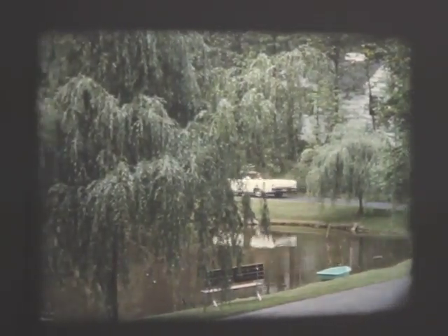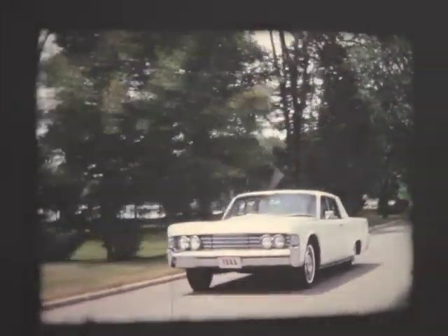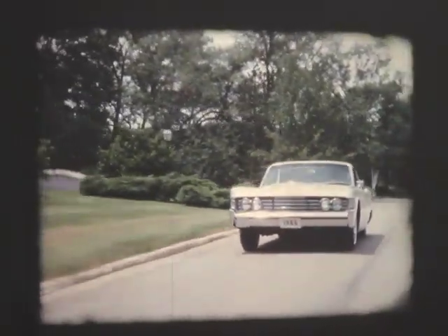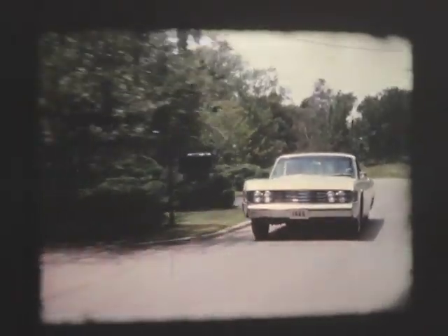Yes, convertible or sedan — the Lincoln Continental is the big, roomy luxury car that again in '65 will be Motordom's symbol of quality. An automobile and a tradition.